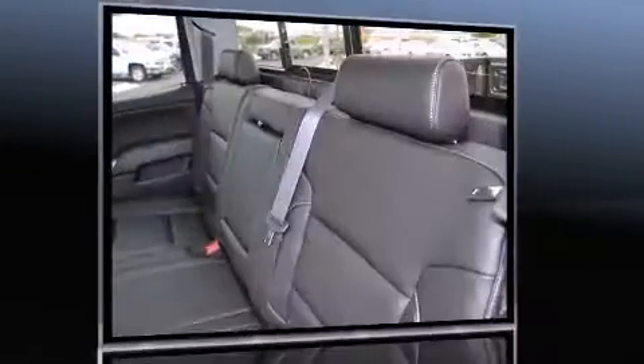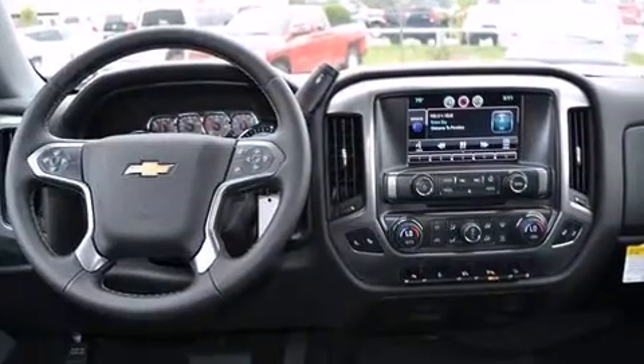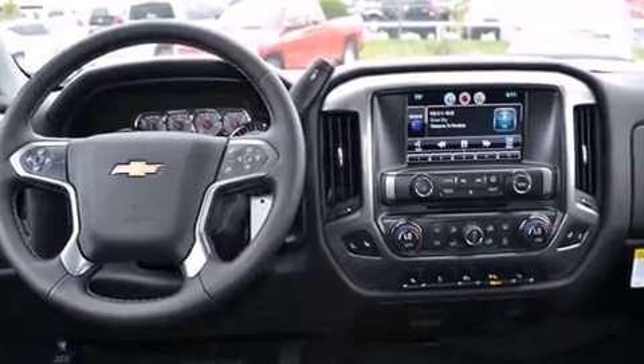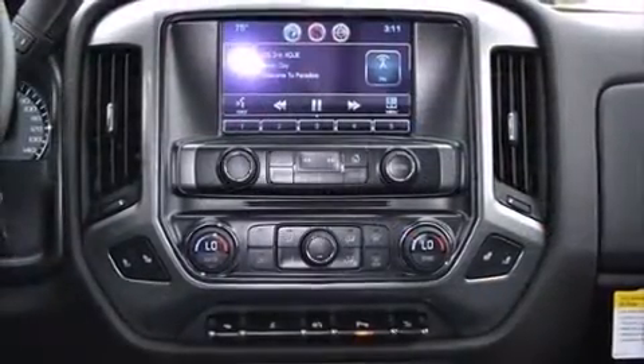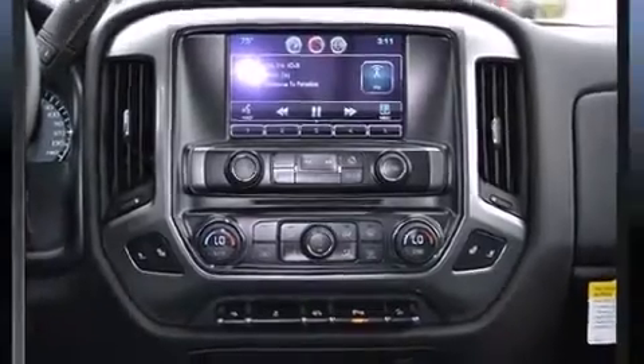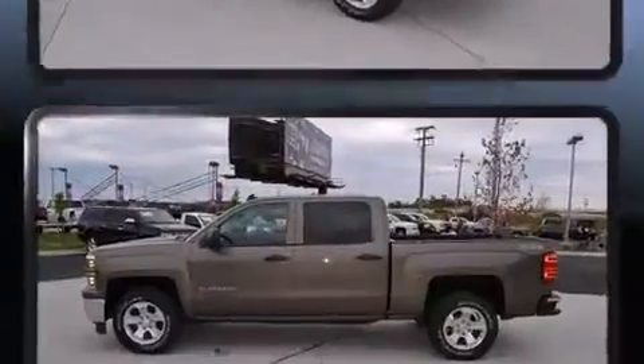It distinguishes itself from the competition with features such as front and rear reading lights, a tachometer, heated door mirrors, skid plates, remote keyless entry, adjustable pedals, and one-touch window functionality.